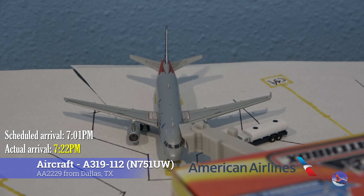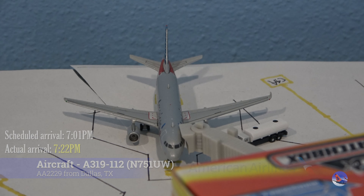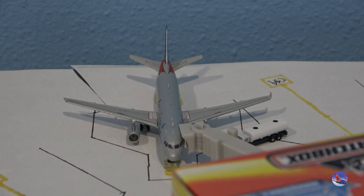Beautiful head-on shot with this American Airbus A319 with CFM engines and fence tip winglets. This aircraft arrived from Dallas-Fort Worth as flight 2229 at 7:22 p.m., delayed from a 7:01 p.m. scheduled arrival, so a delay of 21 minutes for this aircraft.